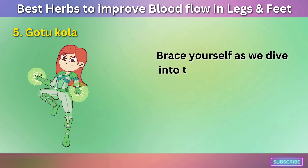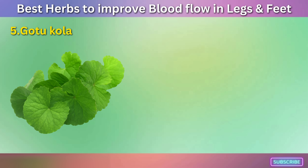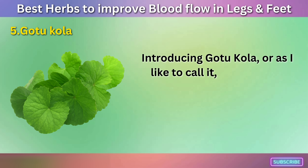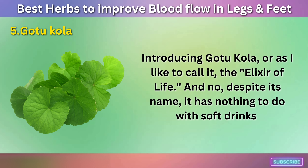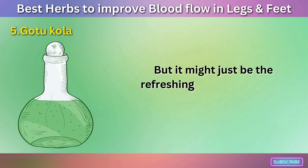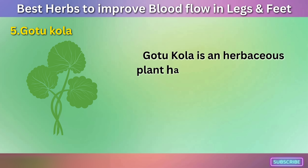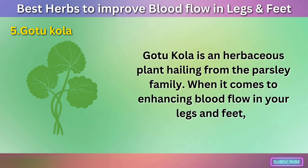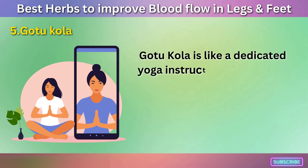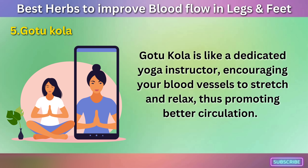Number five: Gotu Kola. Brace yourself as we dive into the lush landscapes of the East once again. Introducing Gotu Kola — or as I like to call it, the Elixir of Life. Despite its name, it has nothing to do with soft drinks, but it might just be the refreshing tonic your health routine needs. Gotu Kola is an herbaceous plant hailing from the parsley family. When it comes to enhancing blood flow in your legs and feet, Gotu Kola is like a dedicated yoga instructor, encouraging your blood vessels to stretch and relax, thus promoting better circulation.